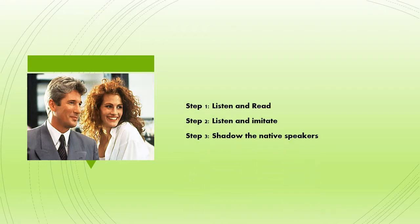The video today is a simple three-step process where you listen and shadow native speakers. Watching movies can expose you to authentic English language. It's also a fun way to learn new vocabulary and improve your intonation. Okay, let me take you through the process.